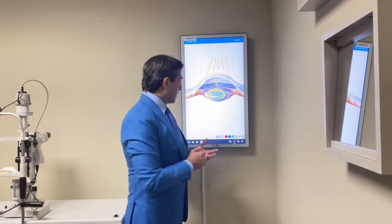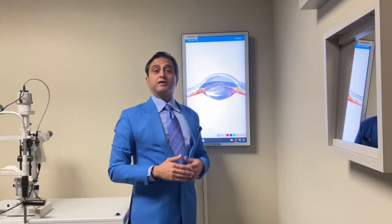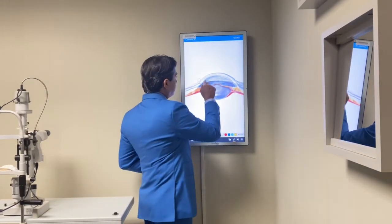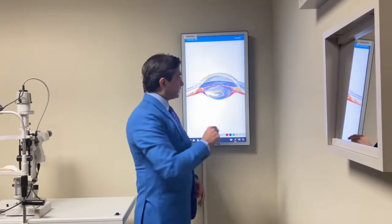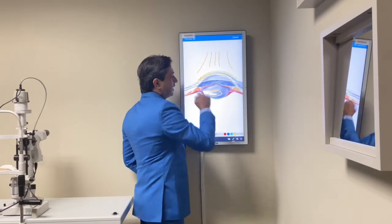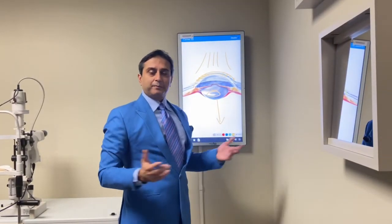Now, if you've had previous cataract surgery, previous LASIK surgery, previous PRK, or previous radial keratotomy surgery, no problem. Don't lose hope. You can still correct these with laser plastique. You want to still bring the cornea to a perfect shape and bring the eye into focus at the brain. So it can be corrected.